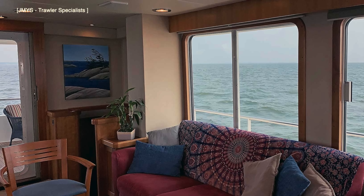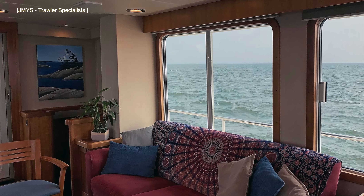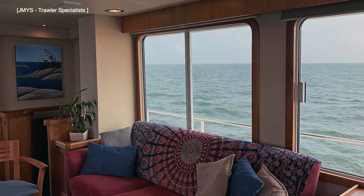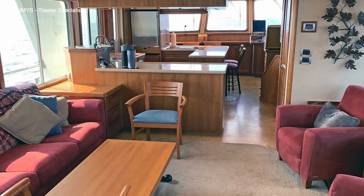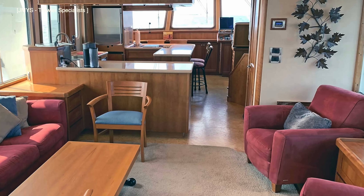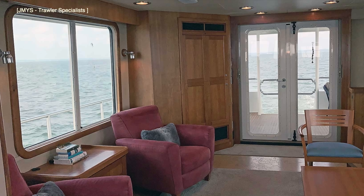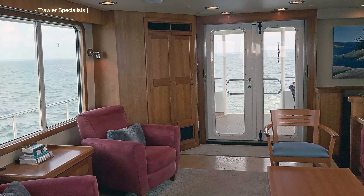Inside the saloon, one of the first things that struck me was just how large the windows were. There won't be a lack of natural light or stunning views as you motor along the coast. Thanks to the freestanding furniture, an owner can pick their preferred layout when it comes to how this area is configured. The headroom is 6 feet and 10 inches, which is 2.08 meters.